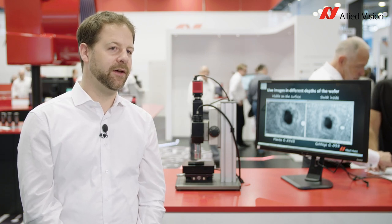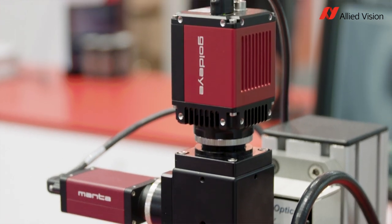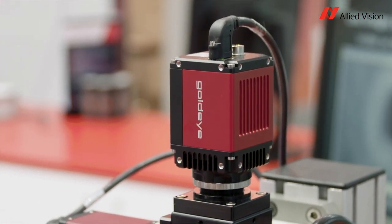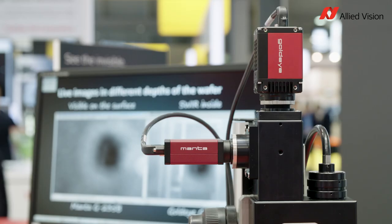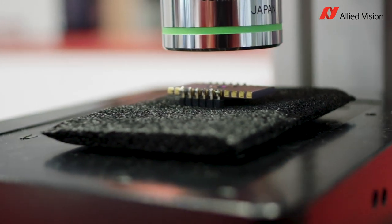In this demo we have two cameras: one Manta camera for the visible range and one GoldEye camera for the shortwave infrared range. Through the microscope we're looking onto a silicon chip which was damaged by a laser beam.